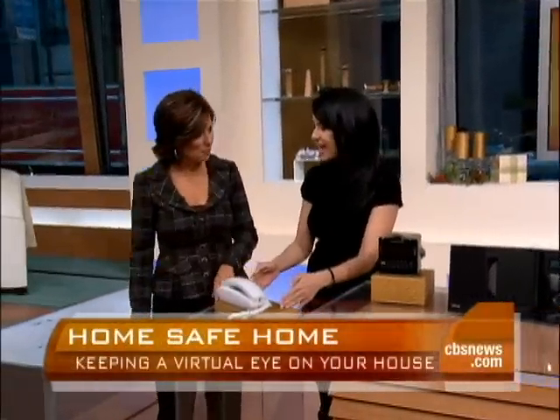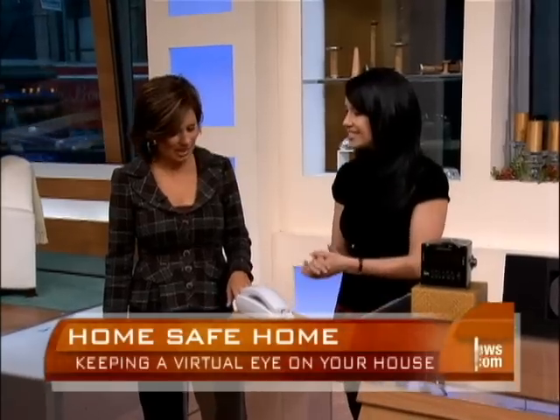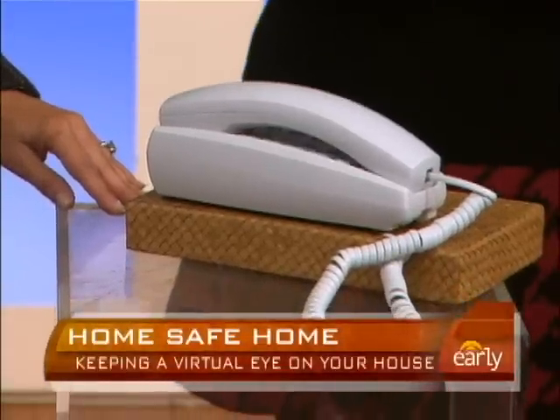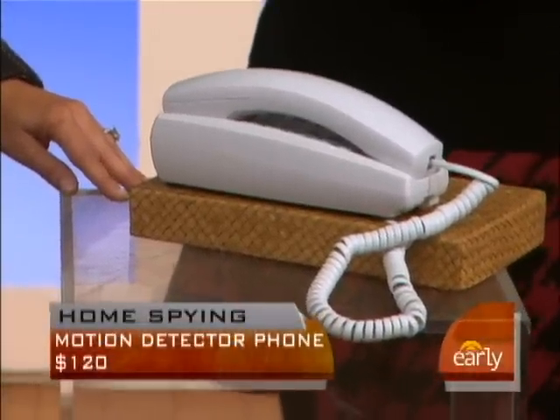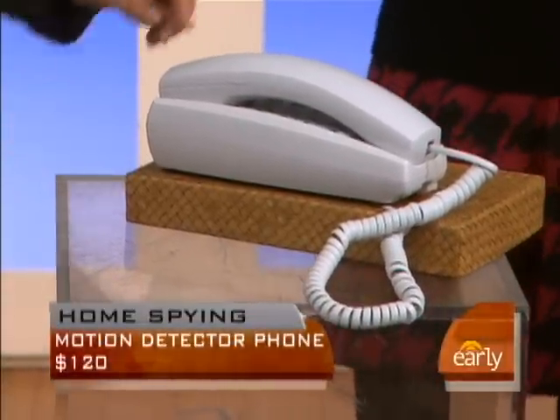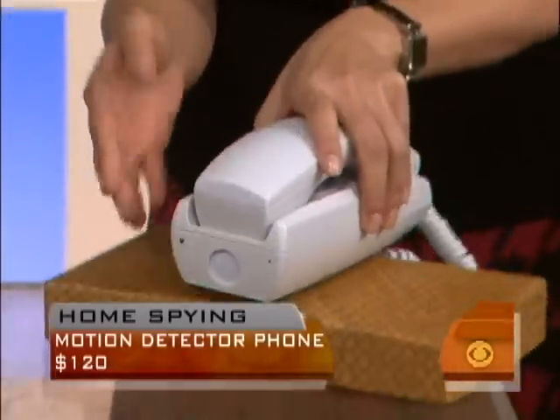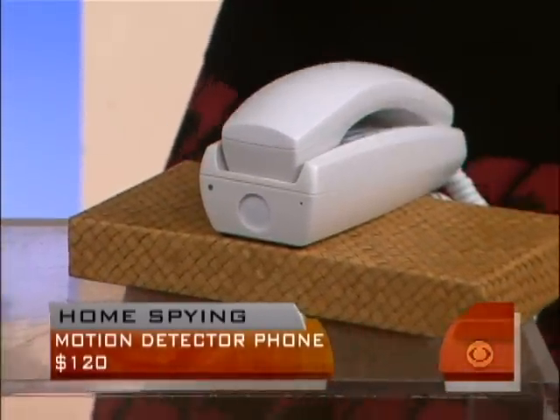This is a motion detector phone. It has cameras and a motion sensor. It detects motion up to 20 feet away, records audio, and if it hears a scuffle or something it thinks is wrong, it's going to call 911. The camera is in the front here. It actually functions as a real phone too, if you want to just pick it up and have a phone call.